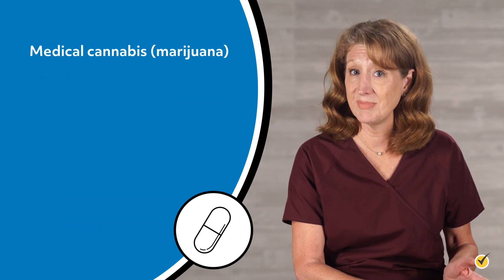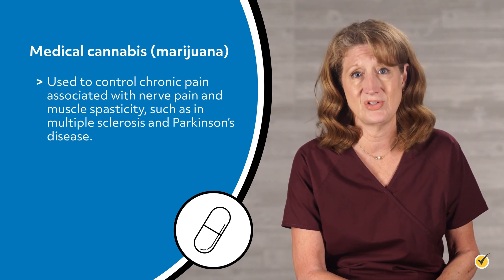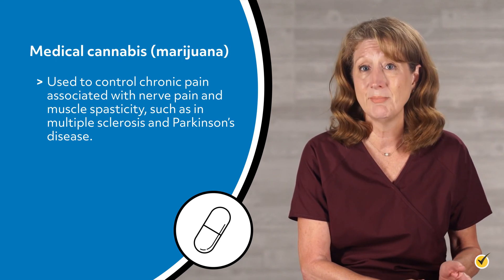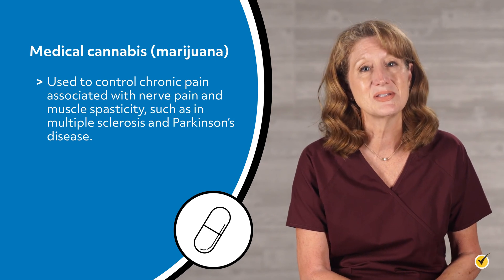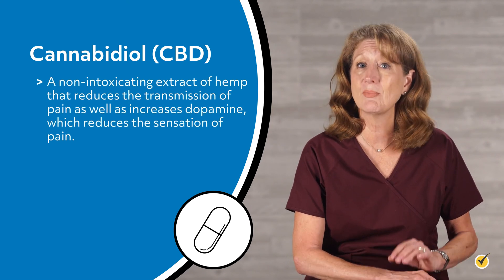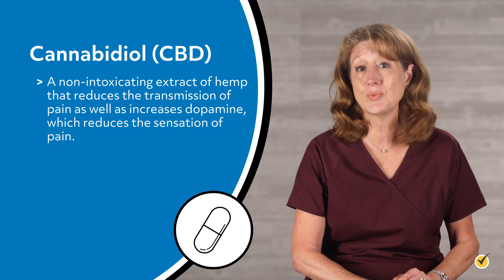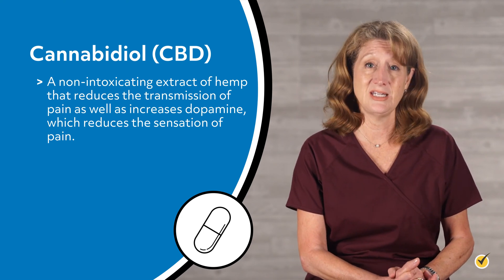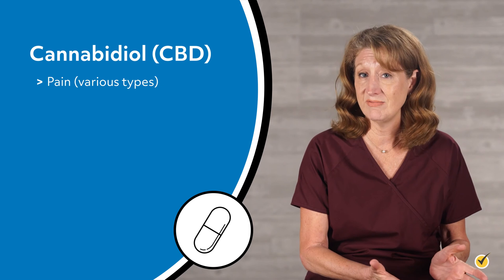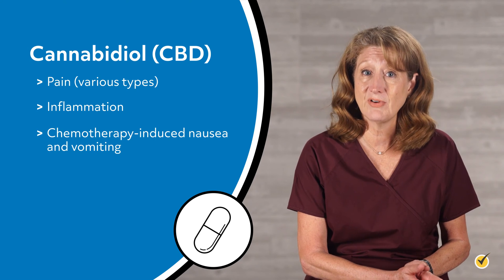Medical cannabis, better known as marijuana, has been used legally and sometimes illegally for decades to control chronic pain associated with nerve pain and muscle spasticity, such as in multiple sclerosis and Parkinson's disease. Cannabidiol, or CBD, is a non-intoxicating extract of hemp that reduces the transmission of pain and increases dopamine, which reduces the sensation of pain. CBD is not yet legal in all states. Uses of CBD include various types of pain, inflammation, and chemotherapy-induced nausea and vomiting.